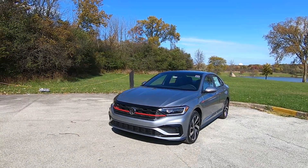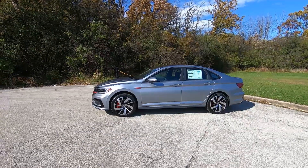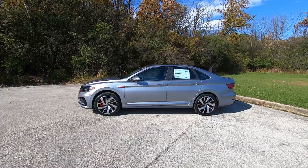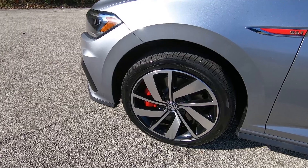And in case you can't tell, there is always the red GLI badge. Moving on to the side, what stands out right away are those 18-inch wheels. They somehow look bigger than they are, and you can see the red painted calipers beneath them.